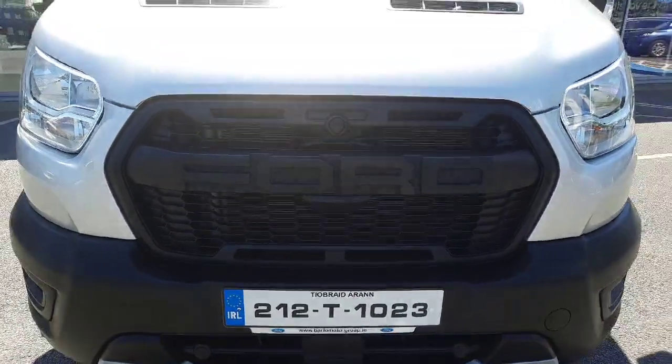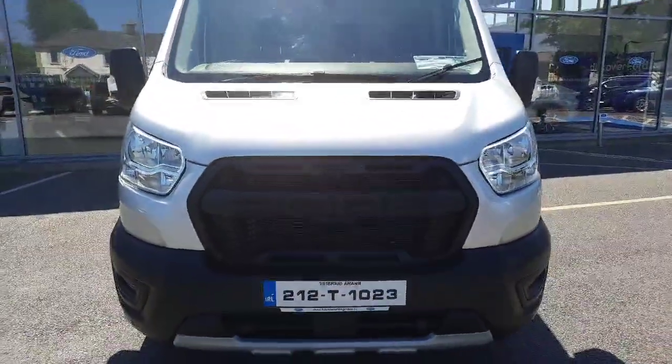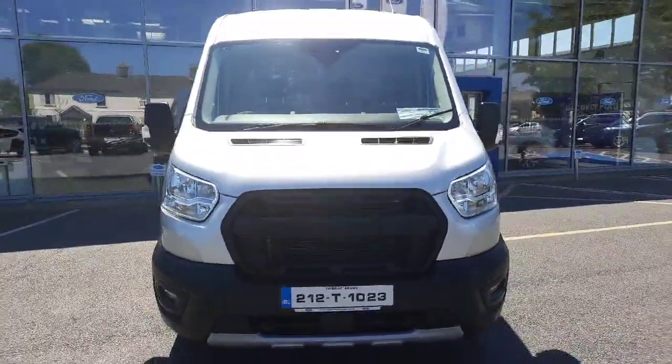If you need any more information on this van, you can give us a call at 052 6125 300. Thanks!